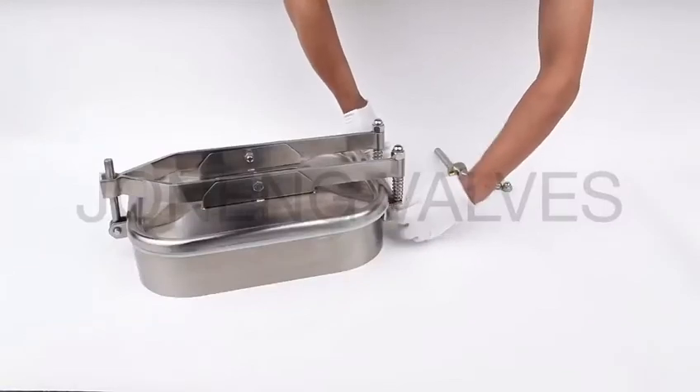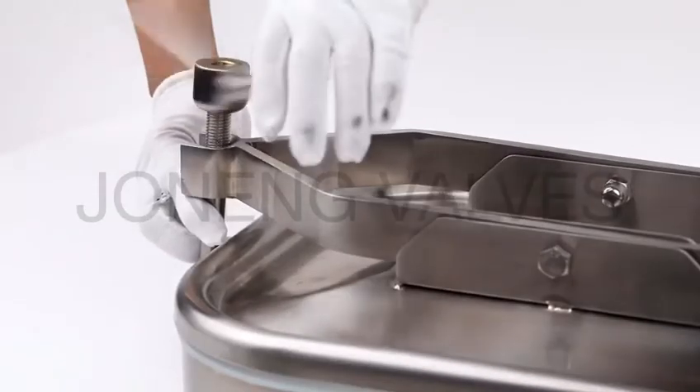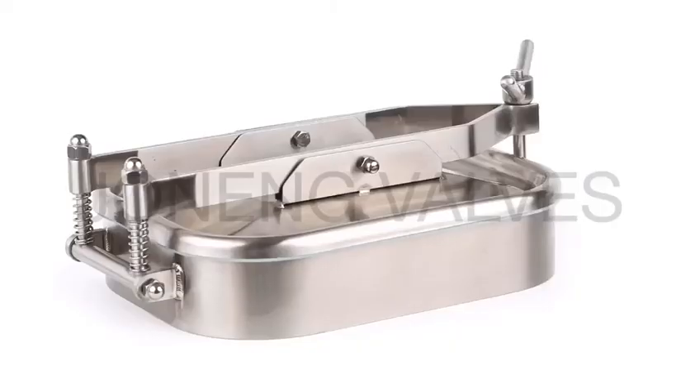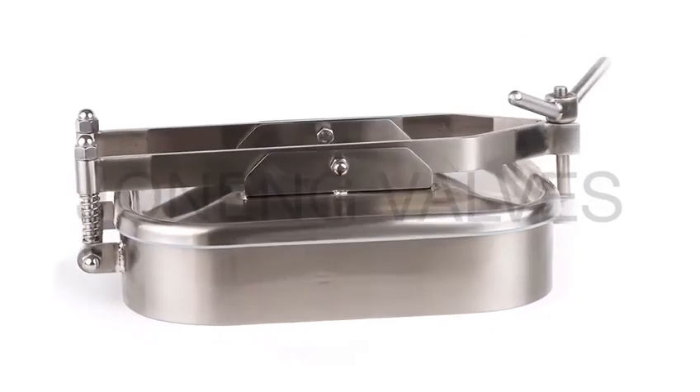Before dispatch, we always conduct a balance test to ensure there is no leaking. This rectangular manhole cover is an outward opening type and can be used for pressure tanks.